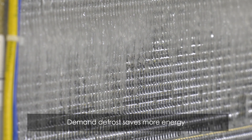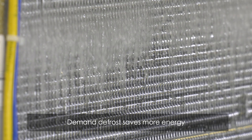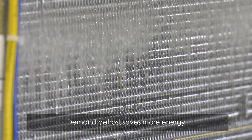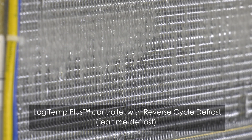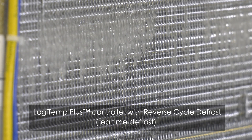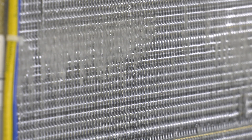Much of the energy used in a refrigeration system is through defrosting of evaporator coils. Logitemp's demand defrost technology saves more energy by only starting defrost when needed. The optional Logitemp Plus controller system provides even more energy savings through its reverse cycle defrost feature, which rapidly eliminates ice from evaporator coils.